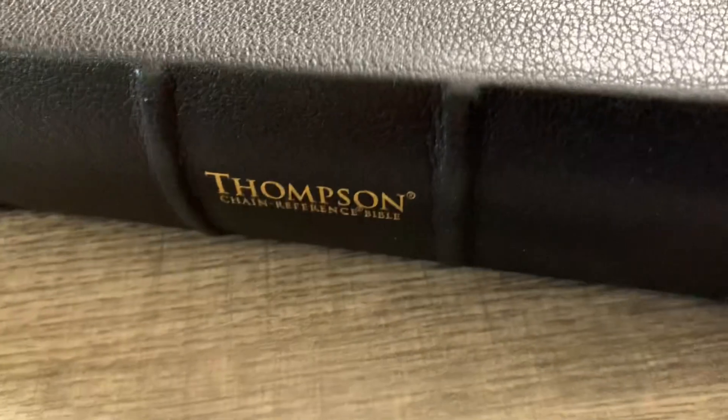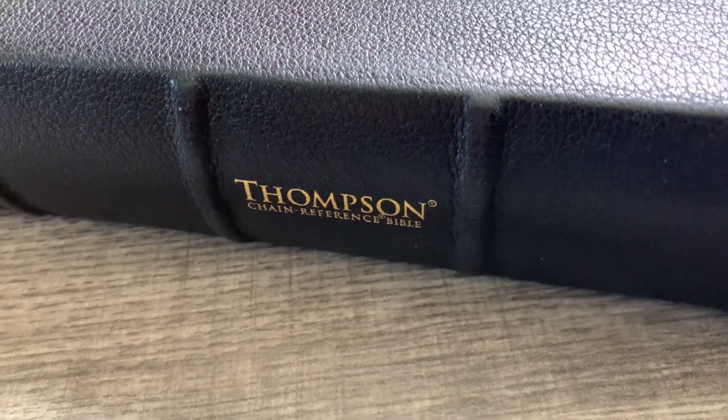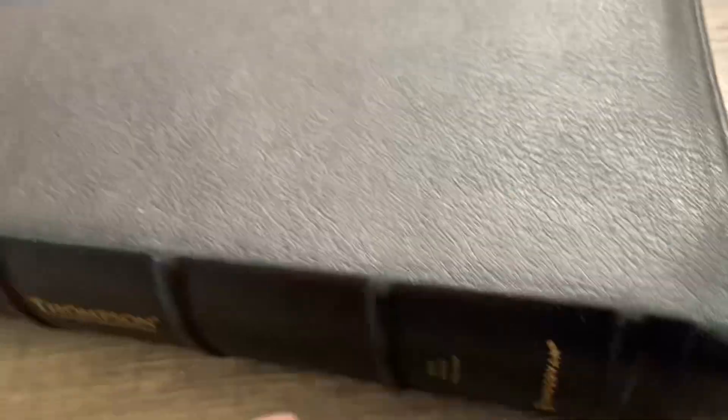This Bible has been around since 1908. A lot of people, when they look at this Bible, they don't want it because they think it's too confusing. But I'm going to show you how to use this and show you that it is a lot easier than you think.